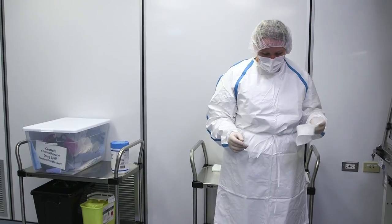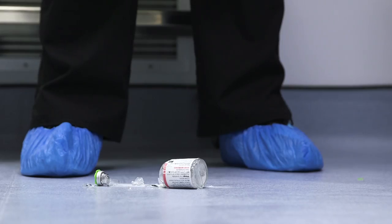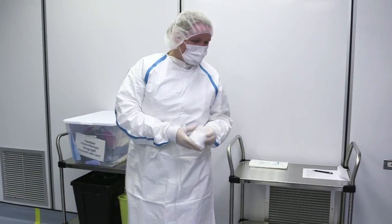The spill response team, or properly trained employee, must determine the specific drug and amount of the spill to assess whether the spill can be handled properly, or whether further assistance is needed.